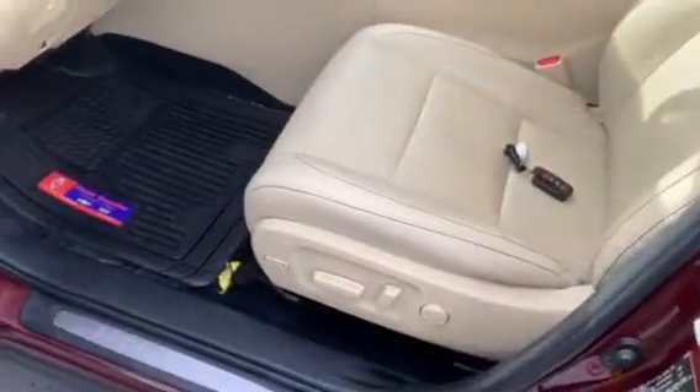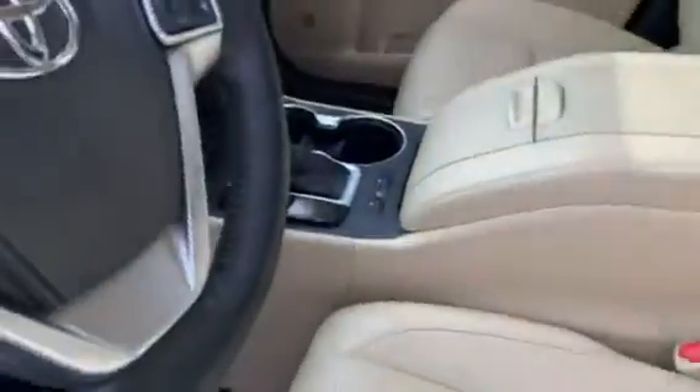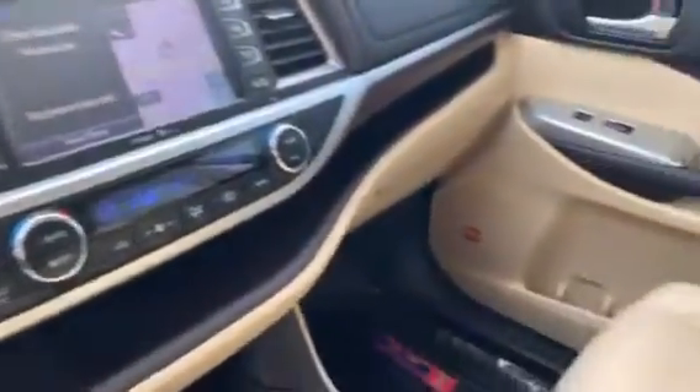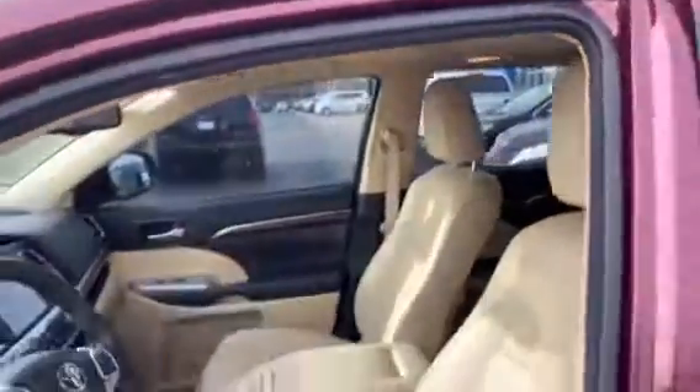It's nicely equipped here with power driver seats, leather heated seats, steering wheel audio controls, cruise control, media center, dual zone climate, second row captain's chairs, third row seating, sunroof — the list goes on.